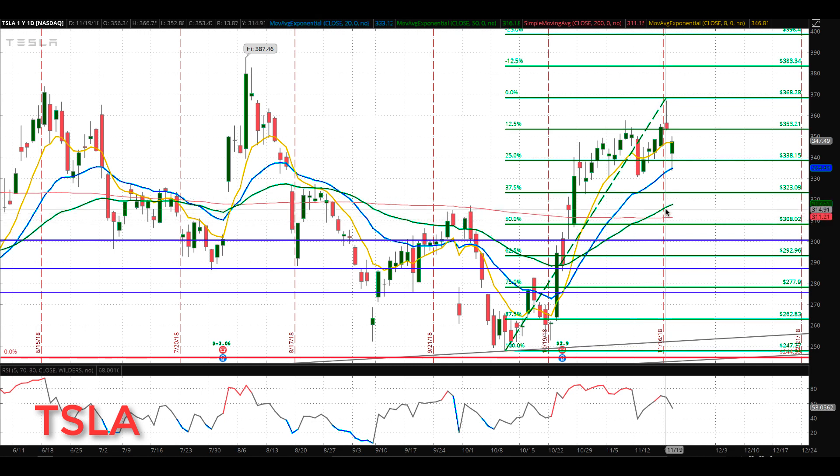New levels to watch for on a pullback: first one around 323, then the bigger area between about 308 and 314 — we can fine-tune that with GAN projections if we start pulling back more. Trading will be light tomorrow and going into the holidays, so keep that in mind. We'll keep you updated with the Tesla charts. Talk to everyone soon, bye for now.